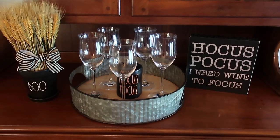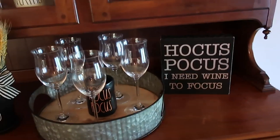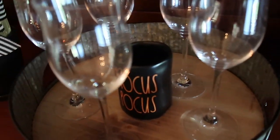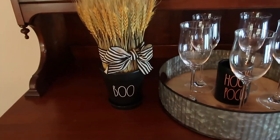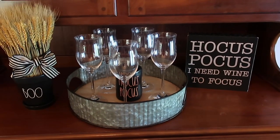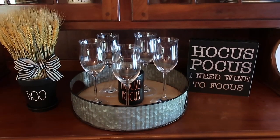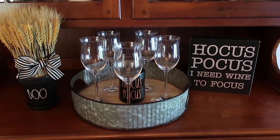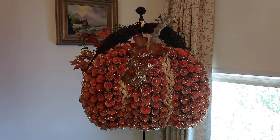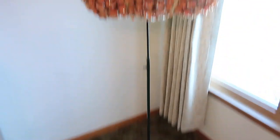Over here on my hutch I wanted to keep it really simple — I set out all the glasses for everyone. We drink wine, so I've got this 'Hocus Pocus, I Need Wine to Focus' piece. I'm going to light my Hocus Pocus candle, and then I have my Ray Dunn Boo canister. I'm going to cook with my Ray Dunn cookware that I got.